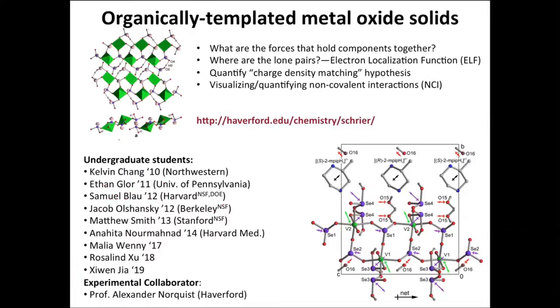Another area of research has been to understand the properties of organically templated metal oxide solids. Although many of these have been synthesized in the laboratory and they have a number of interesting properties, including nonlinear optical properties and catalytic properties, there's very little understood about the forces that hold the components together. Using quantum mechanical calculations, we've been able to visualize properties such as where the lone pairs are localized, quantify widely used hypotheses such as the charge density matching hypothesis, as well as identifying non-covalent interactions and quantifying their role in the structural formation of these materials.